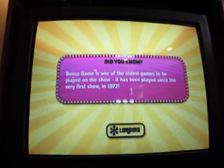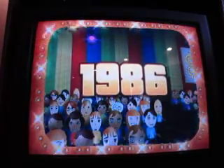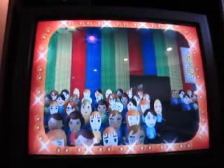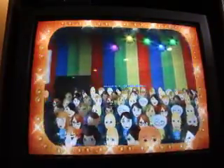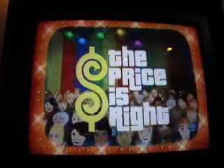Oh wait, now I remember what my total was. Hang on a second. 4574 was what I wanted in the last game. Here it comes, television's most exciting hour of fantastic prizes. The fabulous 60-minute Price is Right!